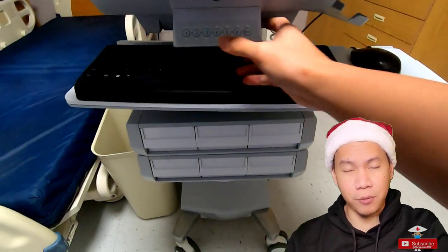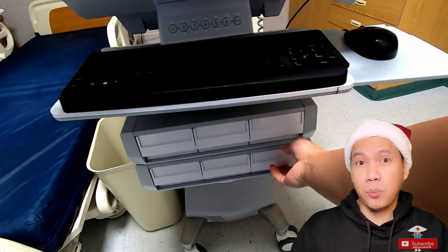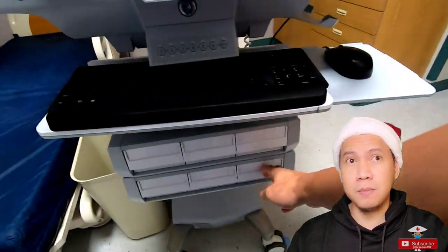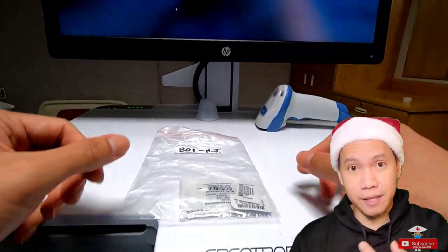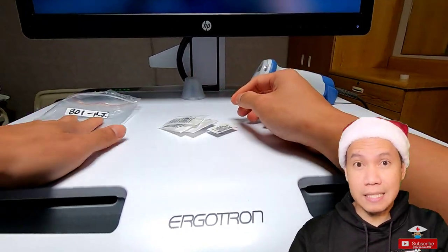The next thing I proceeded with was my work. For the orientation, two weeks were scheduled for me. For the first week, what we did was mostly orientation — in the classroom, for the computer, for the stuff and equipment they have. So it was quite fun and easy.